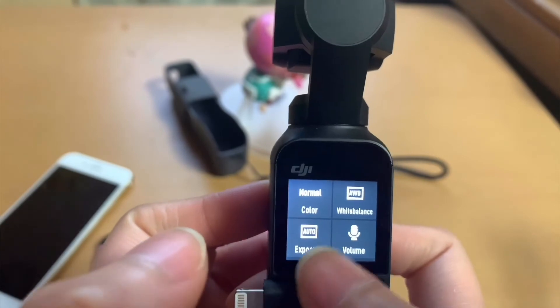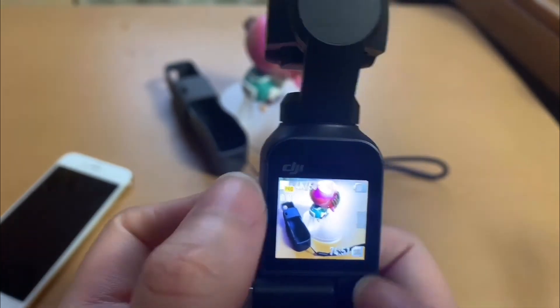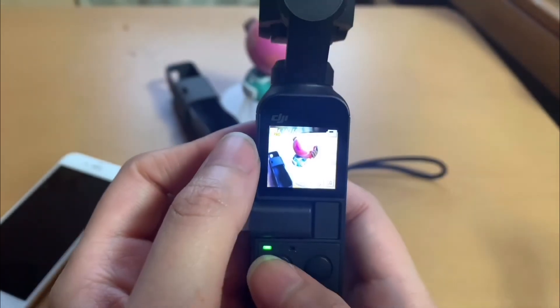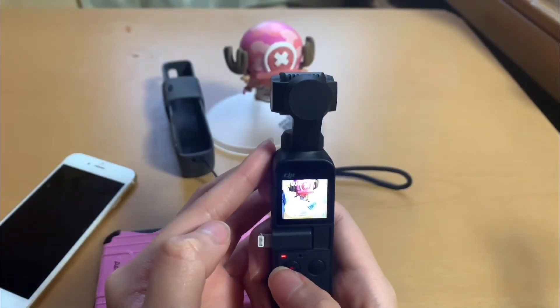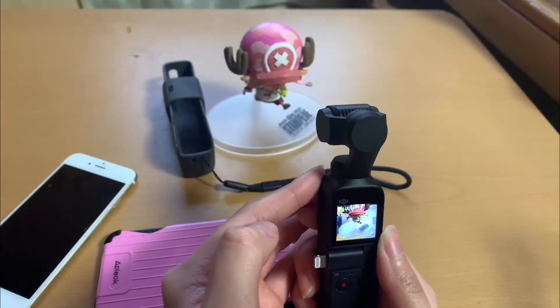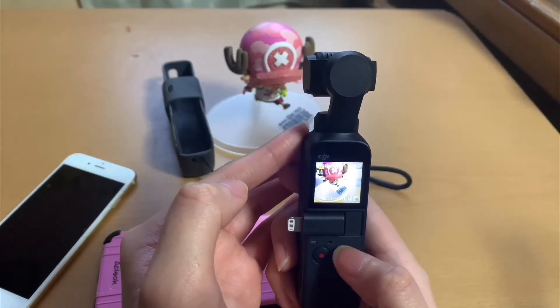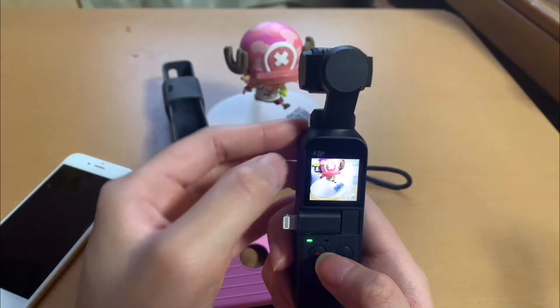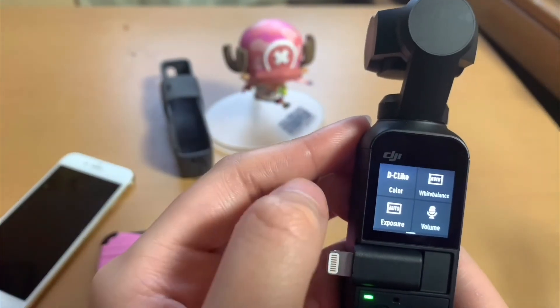Let me show you the actual video comparison — I'll show you the normal mode versus one of the new modes. Finish and then let's compare.